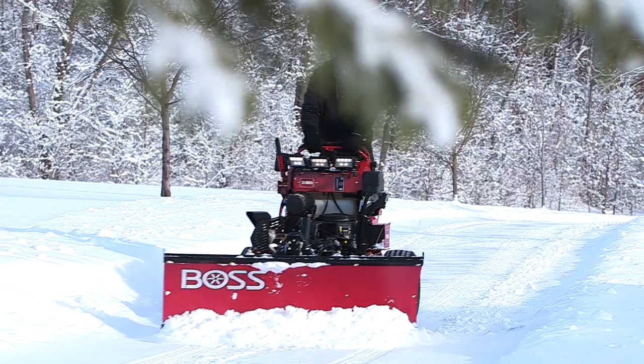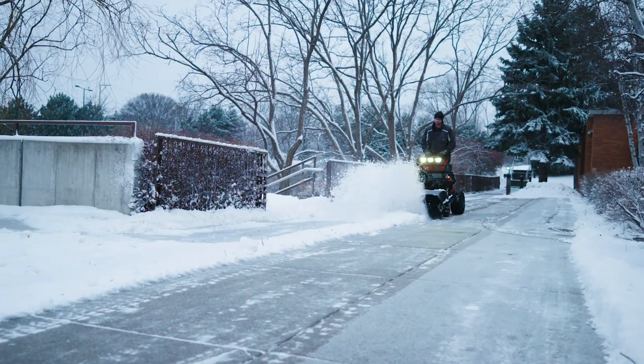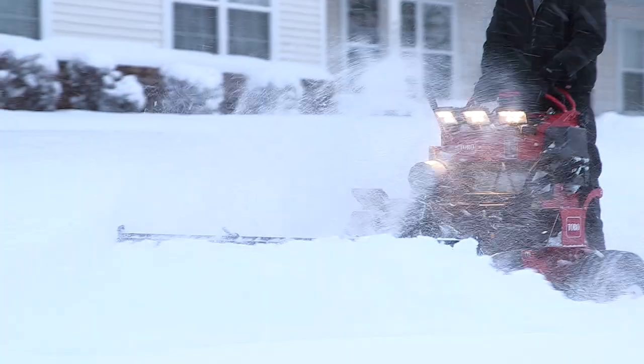There is not any other machine that I have come across in the business that does the same thing that the Multiforce would do. It's been a huge labor saver. We're a lot more productive on all aspects of our business. It is an all-season machine for us and it did about the work of four men in the winter.